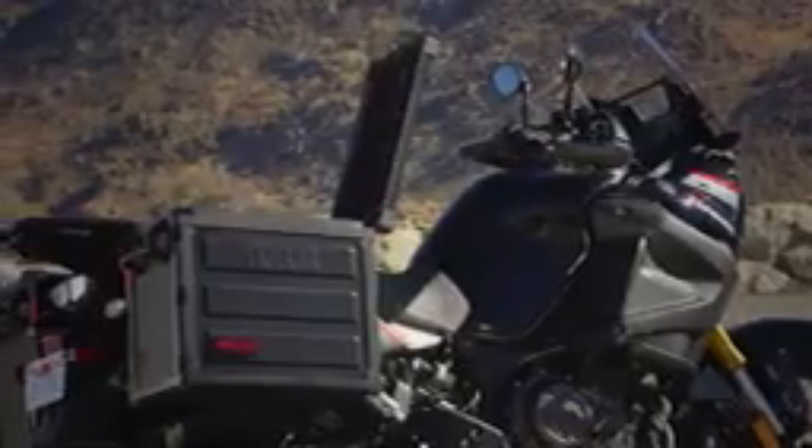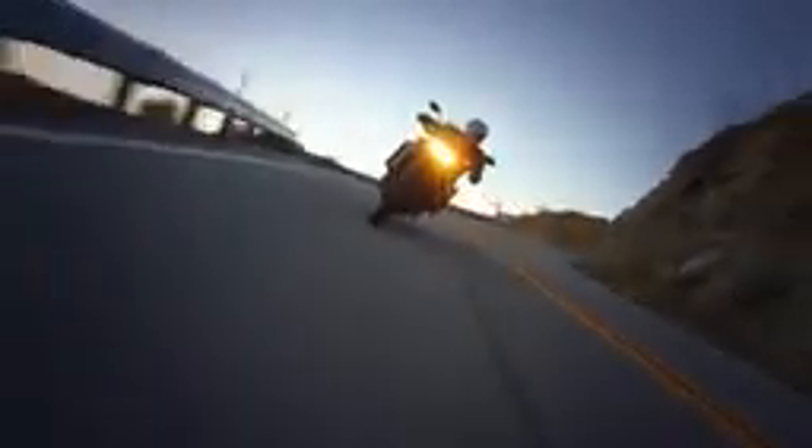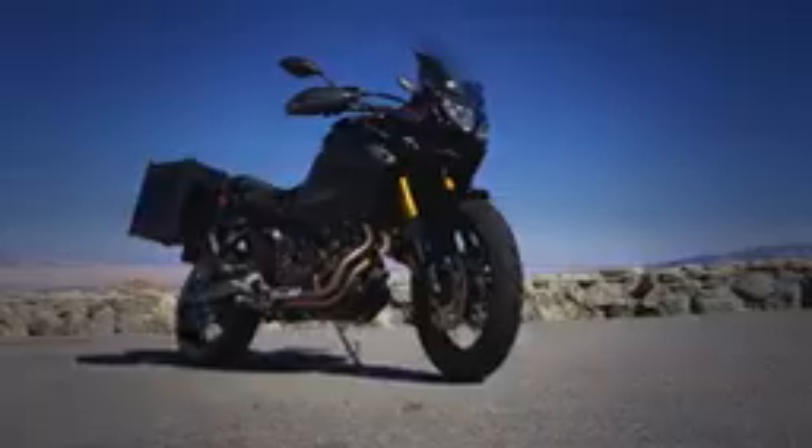Plus you can outfit the Super Tenere for adventure with a huge array of genuine Yamaha accessories built to the highest standards for performance, quality, fit and finish. The Super Tenere from Yamaha — if you're built for adventure, it's built just right for you.